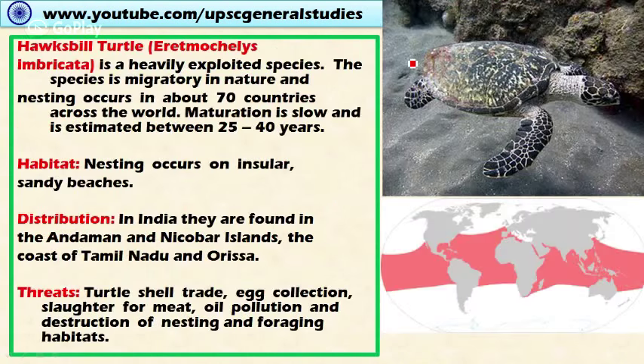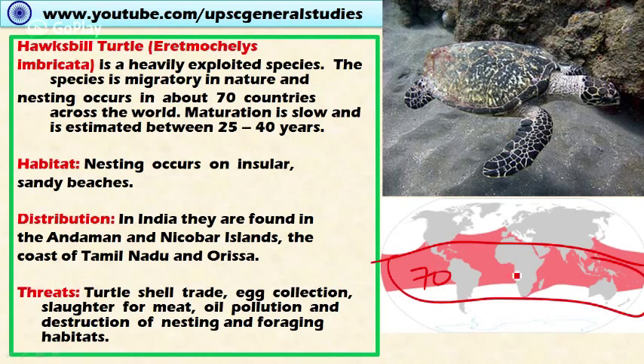Next is the Hawksbill turtle. These are heavily exploited and migratory species — they migrate from one area to another. Nesting occurs in about 70 countries of the world. Maturation of this species is very slow, estimated between 25 to 40 years.